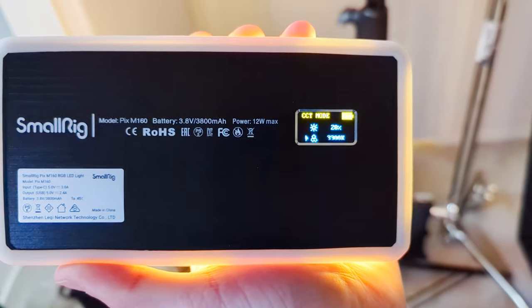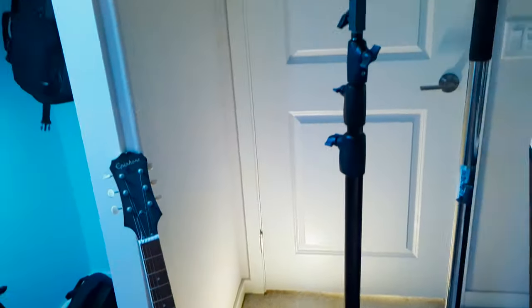The last thing I'm going to do for lighting is take this small Rig LED panel light — I have a silicone diffusion cover over it — and I'm going to place it right behind my C stand and light stand to give a little bit of accent light to that corner of the room.